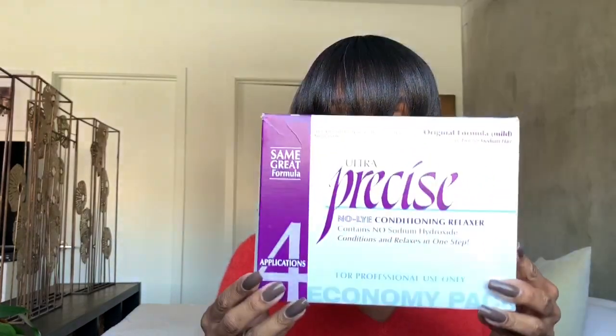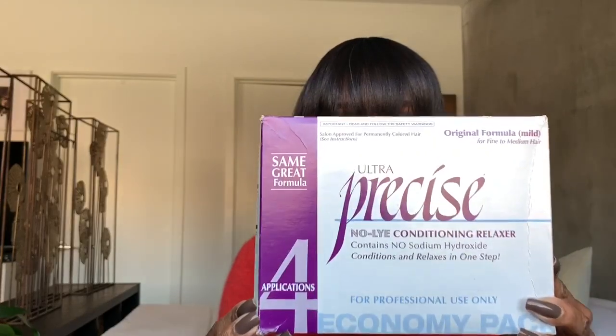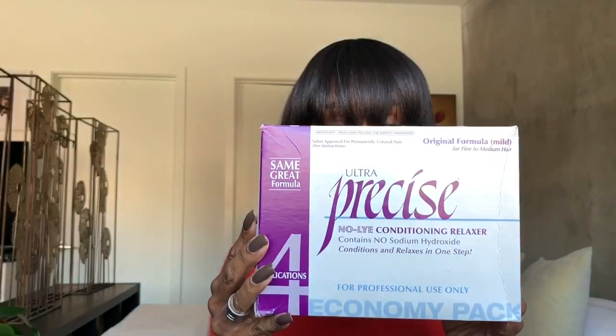Alright, let's get right into it. I relax my hair — I don't use anything special. I get this particular relaxer from Sally's and this is Ultra Precise. This is the big box.